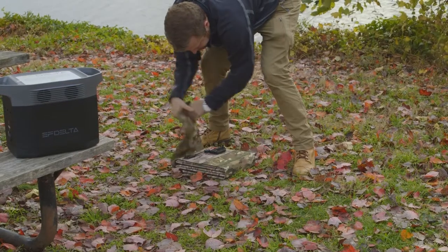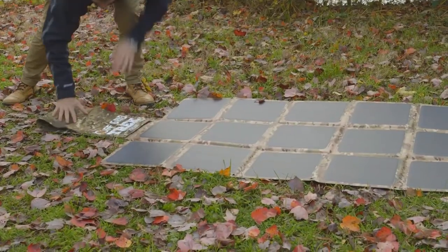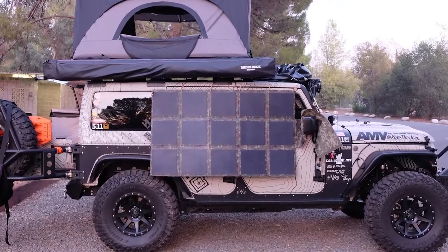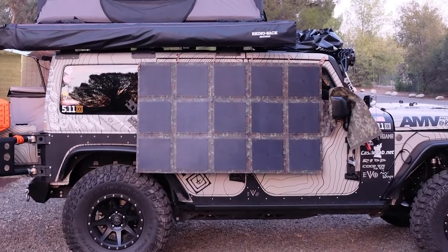The 200-watt solar blanket offers the highest true efficiency rating currently on the market. That means when other solar panels stop working when it's cloudy or they're in the shade, Off-Grid Trek's solar blanket will continue to deliver reliable power when you need it most.